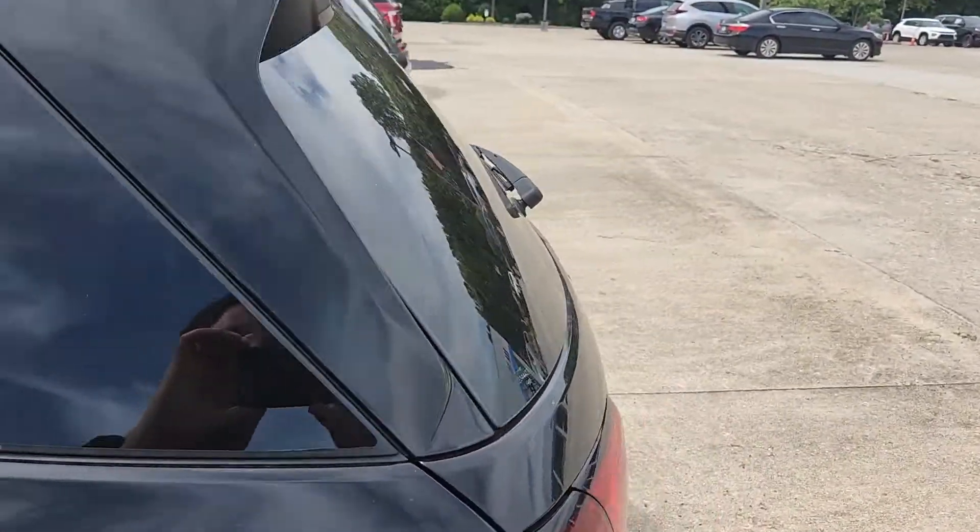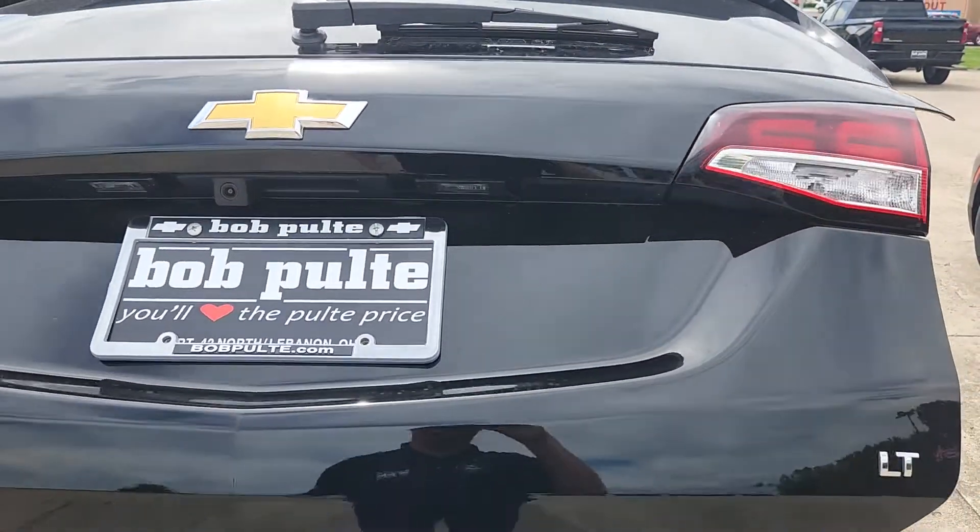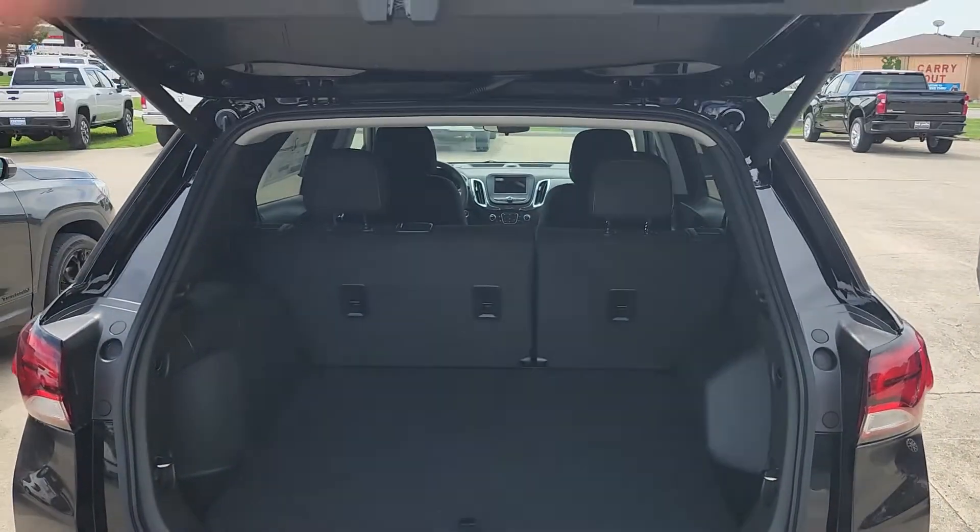Back on to the good news — the power liftgate is fully functional. You do not have to wait for any retrofits on that.